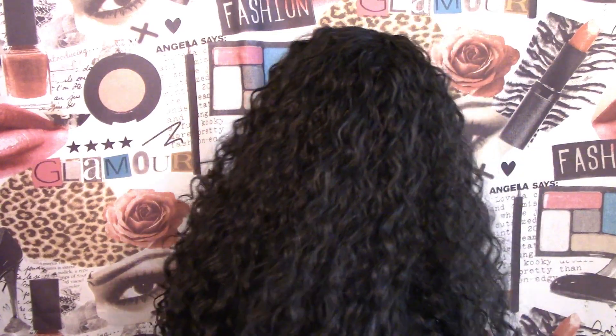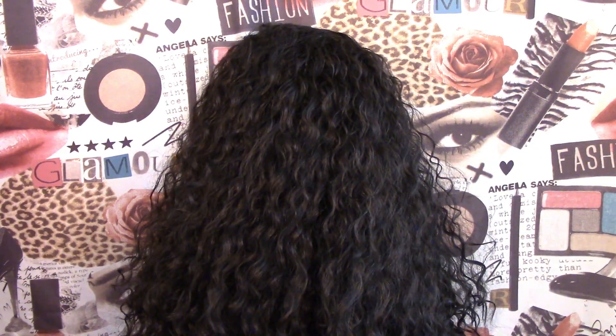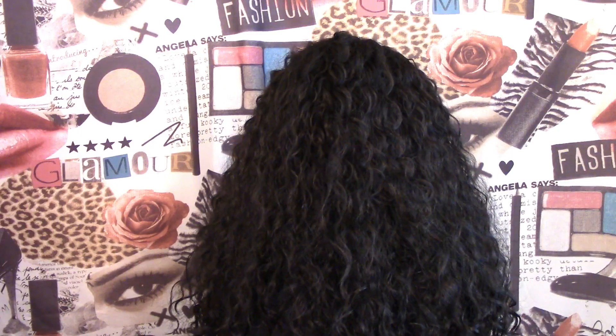Tamar is around 18 inches long and she nicely drapes my shoulders, as you can see. Let's do a 360 on Tamar. I will stand up so you can see how long she is in the back. I am 5 foot 5 and that's where she comes to on me, so I say she is about 18 inches long. Now I am going to tilt my head back so you can see her curl pattern in the back.